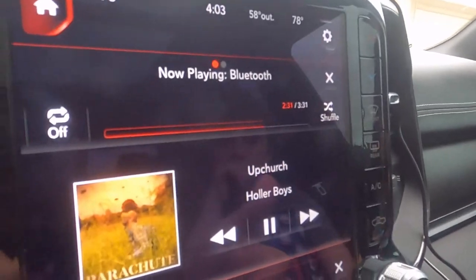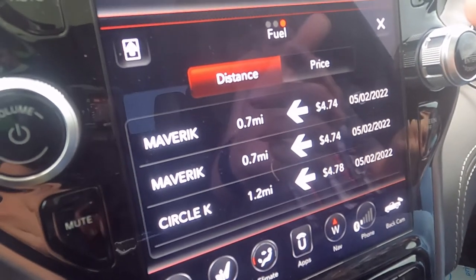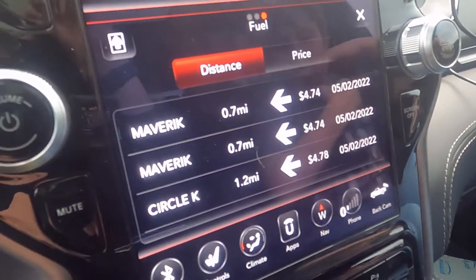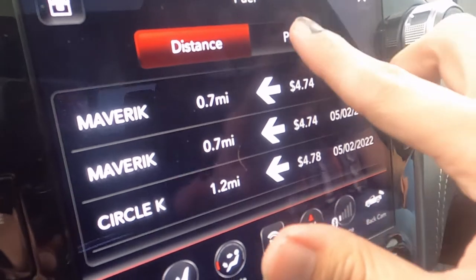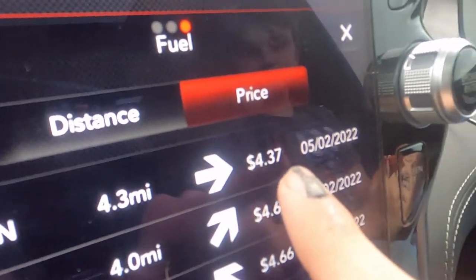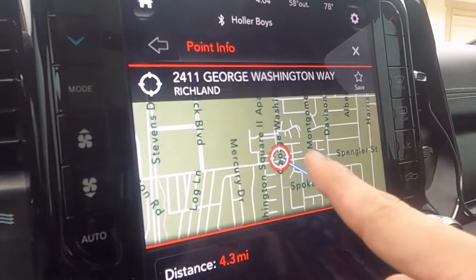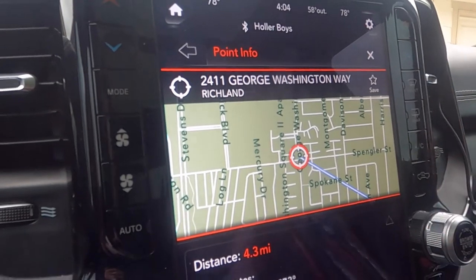You got the nice touchscreen. Here we have SiriusXM - I purchased another six months of that. I have it set for premium fuel, so the cheapest premium fuel right now is at a 7-Eleven, 4.3 miles away at $4.37. I have noticed it can be off by at least one cent, but it's definitely nice to have especially when you're around town looking for the cheapest gas. The only thing I don't like is how the GPS looks - it just looks like old-style when GPSes first came out.